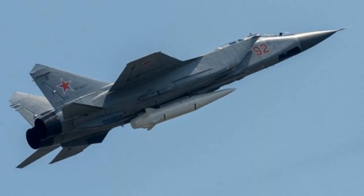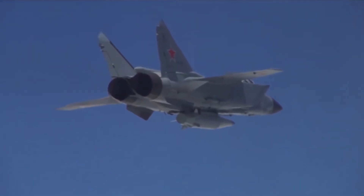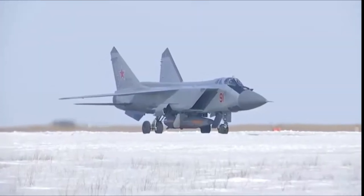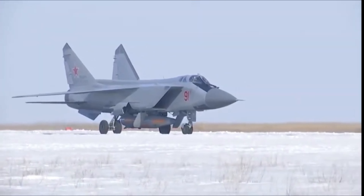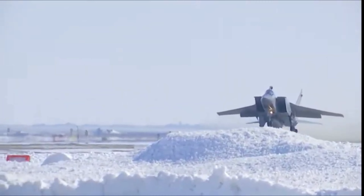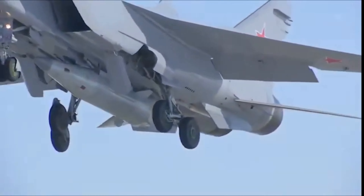One of the most notable additions is the Kinzhal hypersonic missile. This missile can travel at Mach 10, reach up to 2,000 kilometers, and carry either a conventional or nuclear warhead. With this capability, the MiG-31BM can perform long-range precision strikes on critical targets, making it the first MiG-31 variant capable of both interception and strategic attack — as demonstrated when a MiG-31 armed with a Kinzhal ballistic missile attacked an airbase in western Ukraine, resulting in the destruction of four F-16 fighter jets.